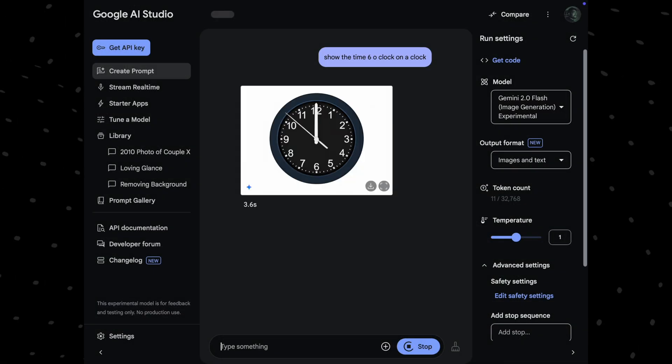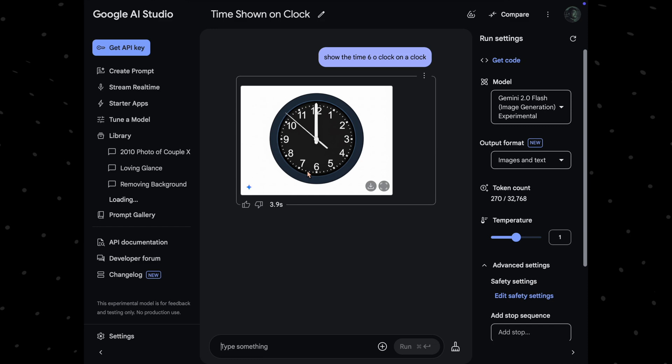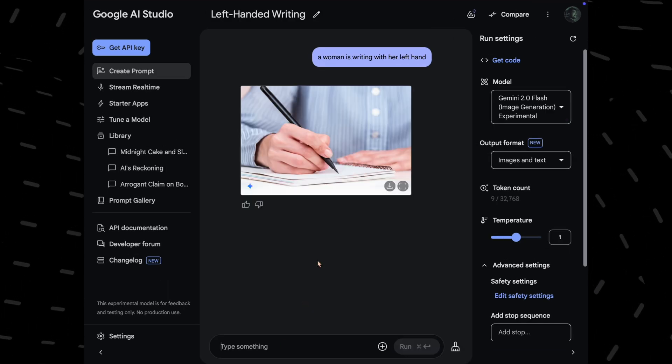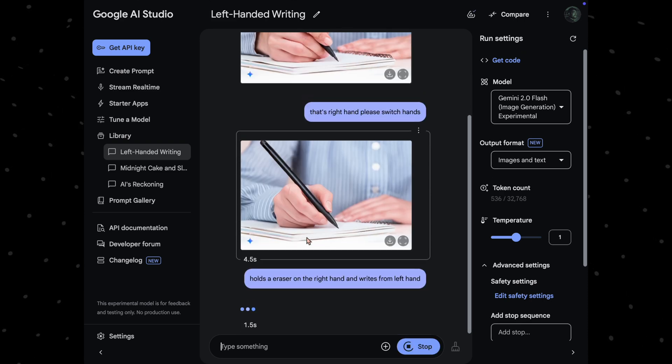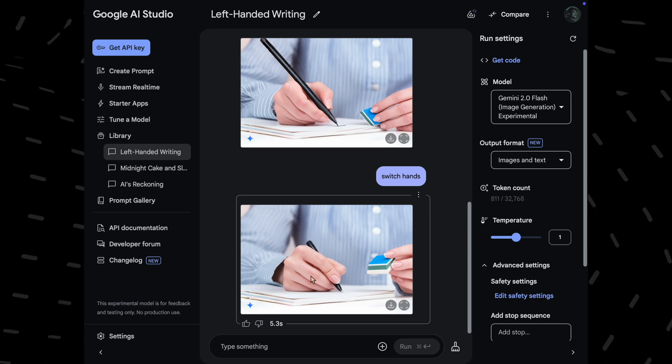Now let's test the prompt following capabilities of this model. I asked Gemini to show the time as 6 o'clock on a clock, and it gets it exactly wrong. But next, I gave a harder challenge — a person writing with their left hand. I tested this multiple times using different strategies, and nothing seems to be working. Clearly, for complex tasks like these, Gemini struggles, just like all other models.